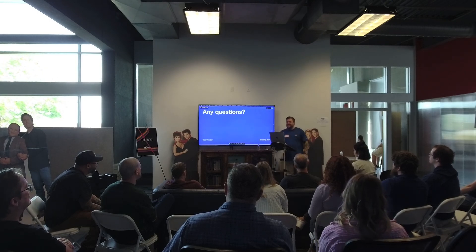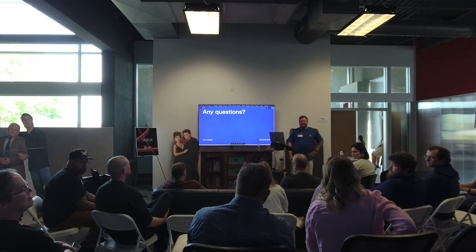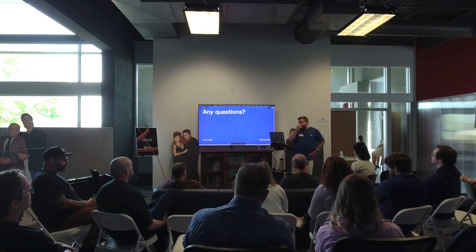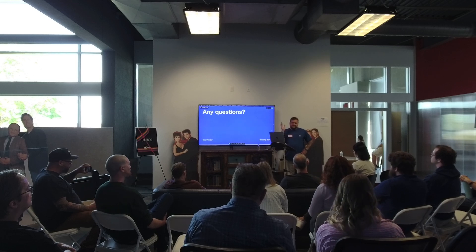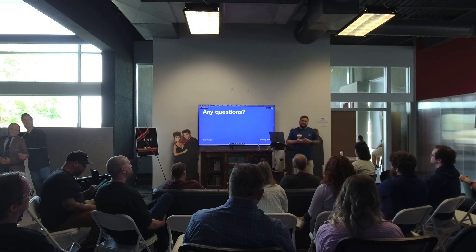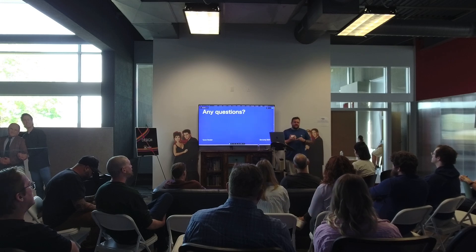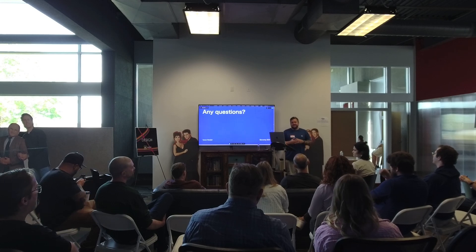Q: Was this an enhancement to an existing dashboard or a brand new product? A: This is completely new — we didn't have hardly any metrics within our portal. We knew this was something we needed, and it was a very high-priority initiative to get some of this information out. I'm still actively working on this, but I wanted to share the research process. Brand new, so a lot of assumptions and tests and thoughts going into it.